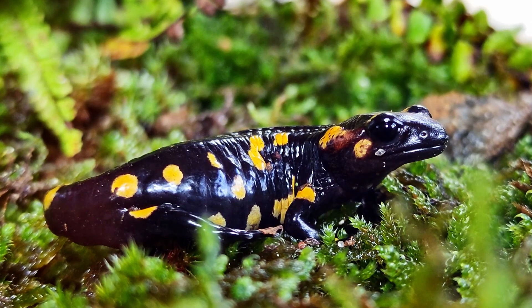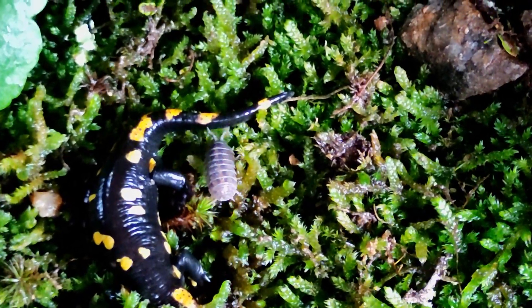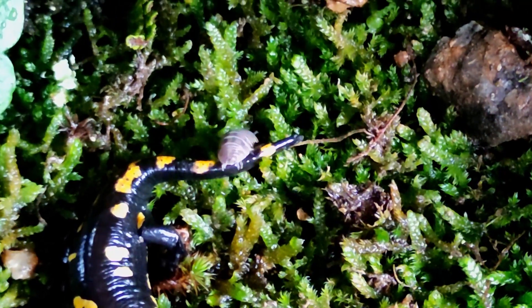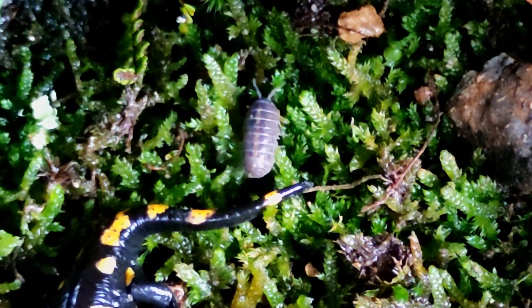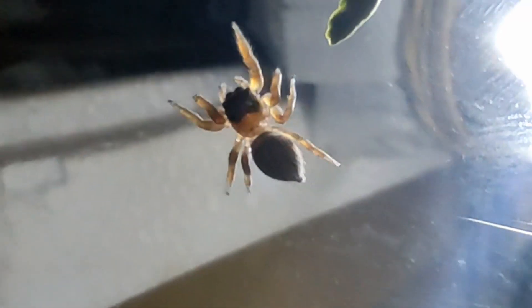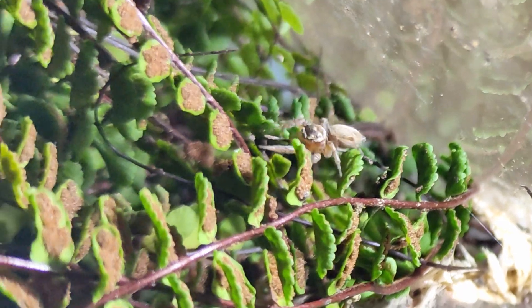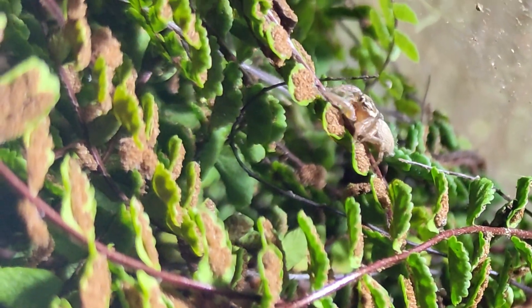Inside this ecosystem, the salamander should be the main predator. But this isopod doesn't seem to care. Fortunately, there's another predator inside: the jumping spider. I love these animals because they remind me of robots — little perfect machines, always analyzing their surroundings.